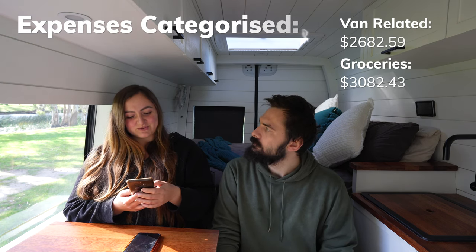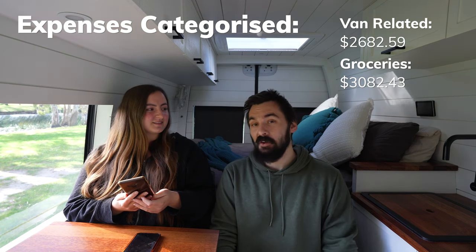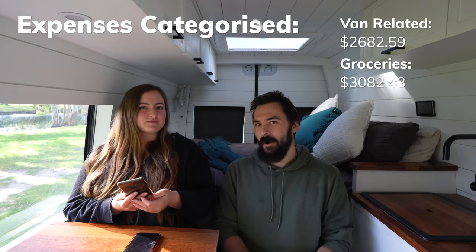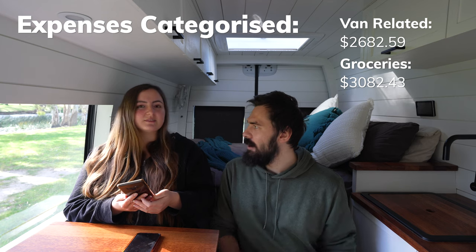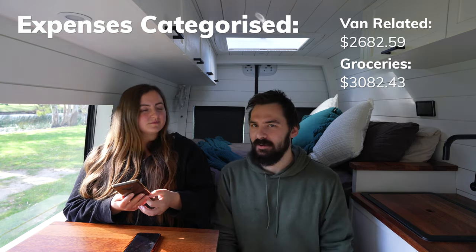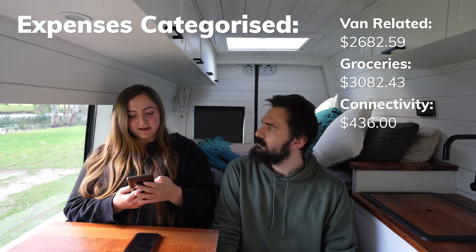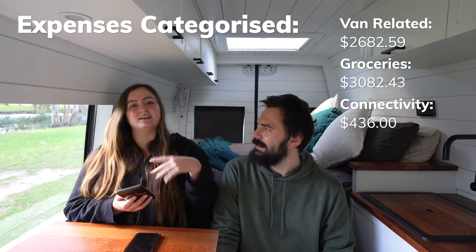Groceries came to $3,082.43 — the only category we went over our expected spend on. But with inflation, it doesn't feel that bad.